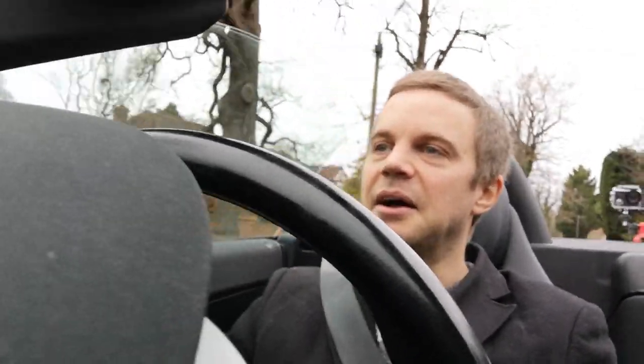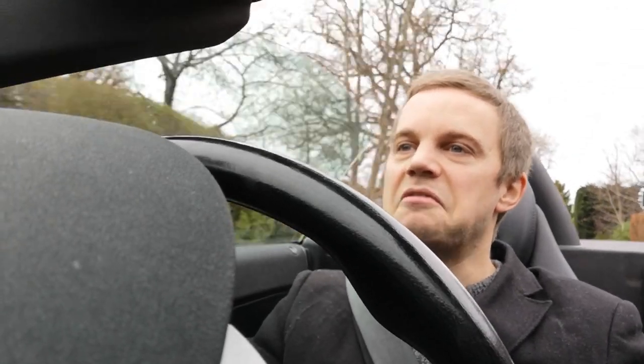But overall, yeah, happy with it. It's great to be back in the convertible again. I can't say enough how much I love top-down motoring.